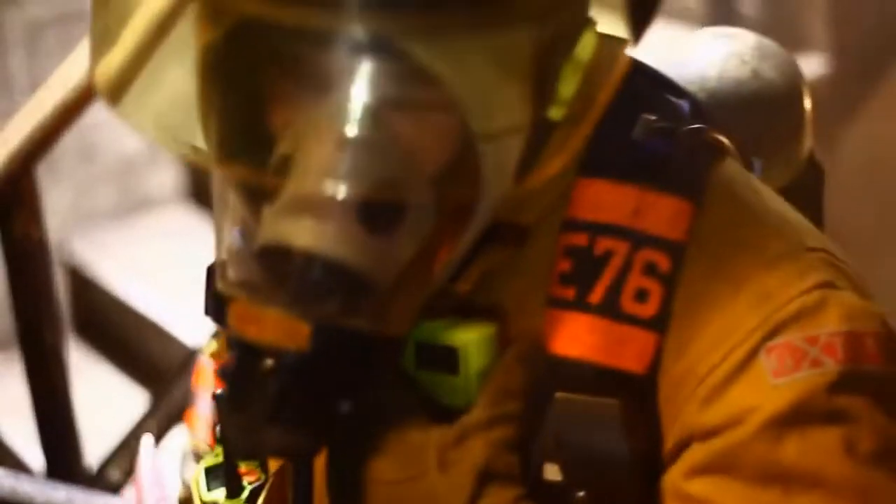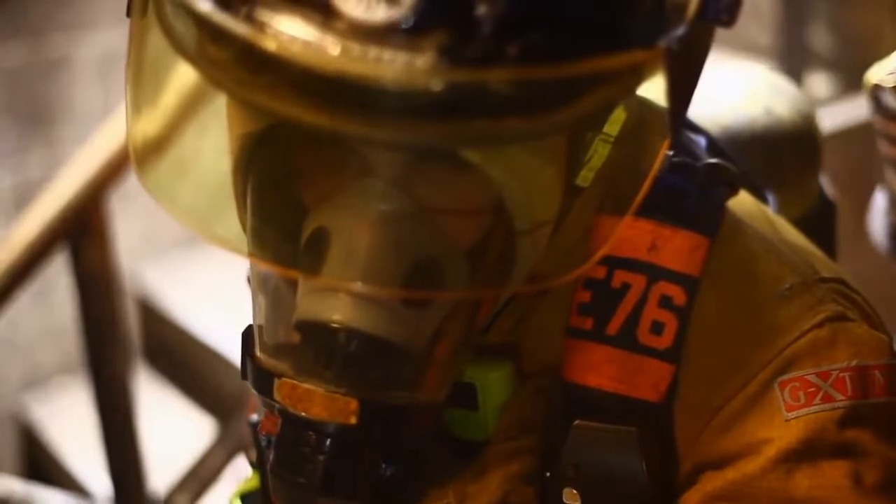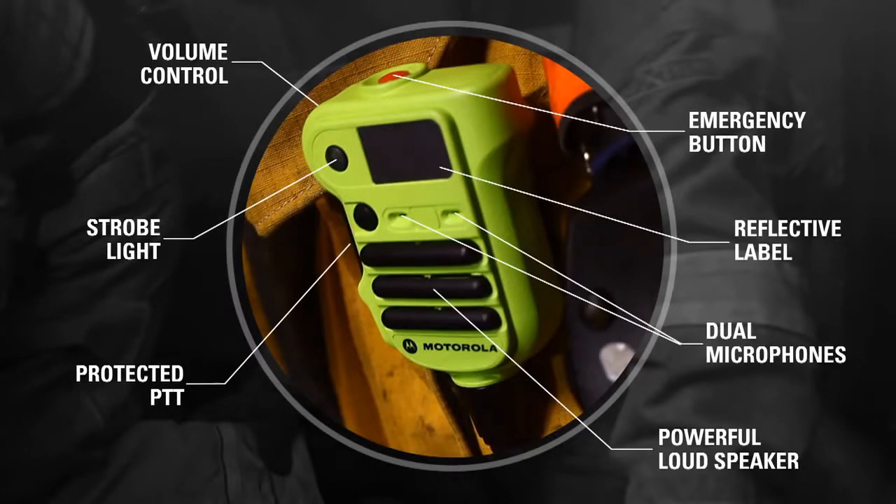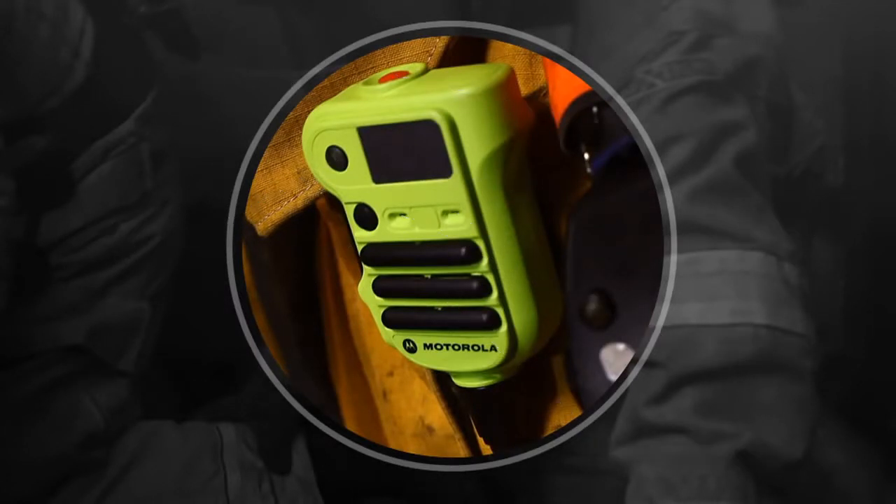Designed to address the specific needs of fire personnel, the Apex XE RSM makes it easier to work on the scene with confidence. Whether running, crawling or climbing, the push to talk button won't be set off accidentally. Its unique shape allows you to hold it securely and adjust the controls even when wearing bulky gloves. In the most difficult circumstances, its easy use helps shave crucial seconds.